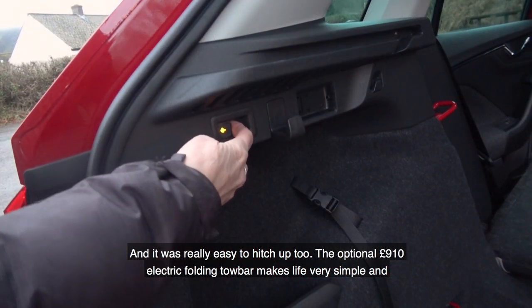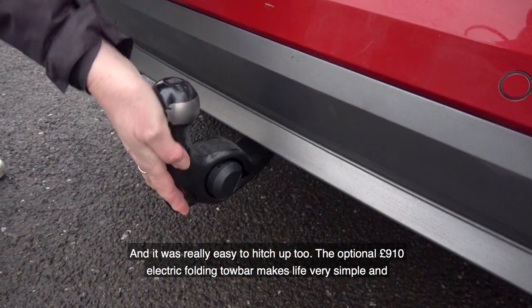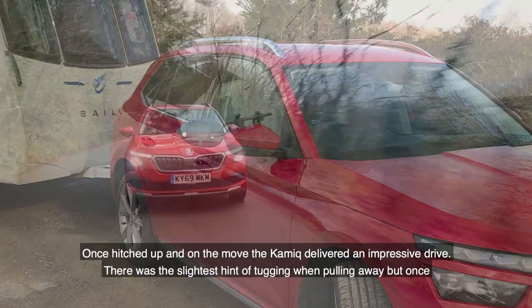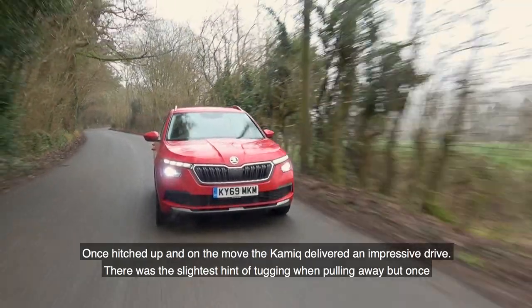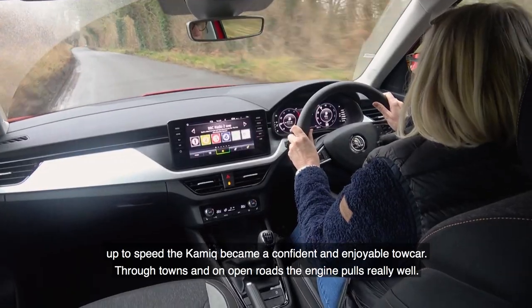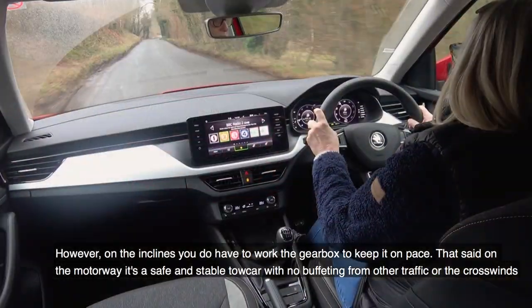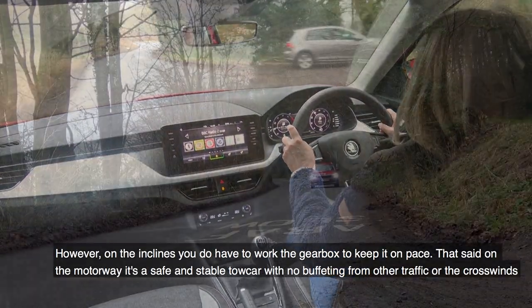It was really easy to hitch up too. The optional £910 electric folding tow bar makes life very simple, and thanks to the large door mirrors, fitting towing mirrors was an absolute doddle. Once hitched up and on the move, the Kamiq delivered an impressive drive. There was the slightest hint of tugging when pulling away, but once up to speed it became a confident and enjoyable tow car. Through towns and on open roads the engine pulls really well, however on inclines you do have to work the gearbox to keep it on pace. On the motorway it's a safe and stable tow car with no buffeting from other traffic or crosswinds.